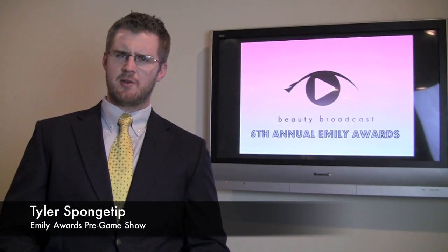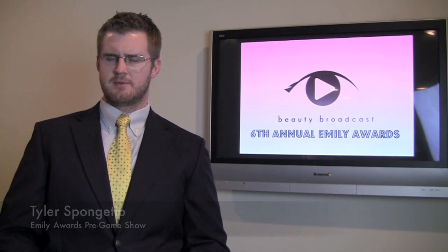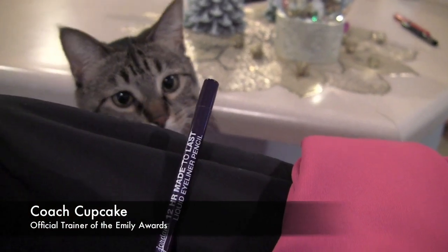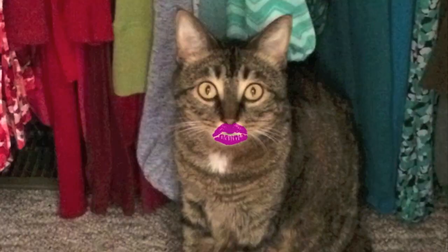Good evening. By now you probably know who I am — Tyler Spongetip, of course. And this is part three of the Emily Awards, the much anticipated lips category. Apparently this year, the official trainer of the Emily Awards took things to a whole new level, testing the products on herself. Now let's send it over to Emily in Beauty Broadcast Headquarters.